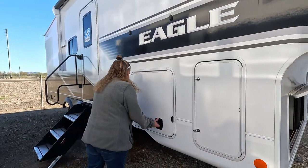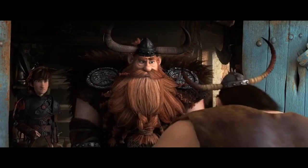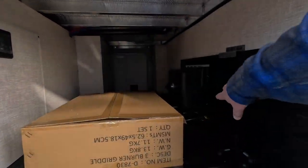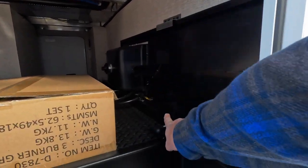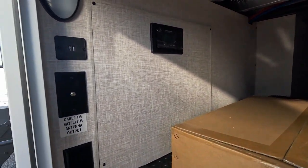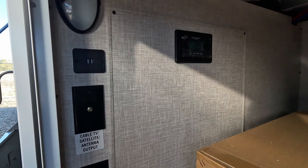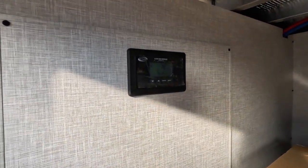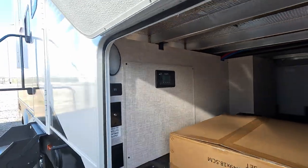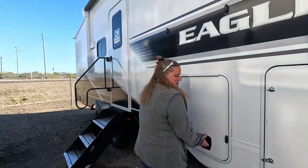Starting with the outside bank storage compartment — a decent pass-through. You can see a grill here and then a metal table with a sink. There's a mount right here we'll show you what that's for in a minute. USB, USB-A, cable TV hookup, outlets, and a solar charge controller for 30 amps. I don't know how many panels are on the roof, but at least it's pre-wired for solar.